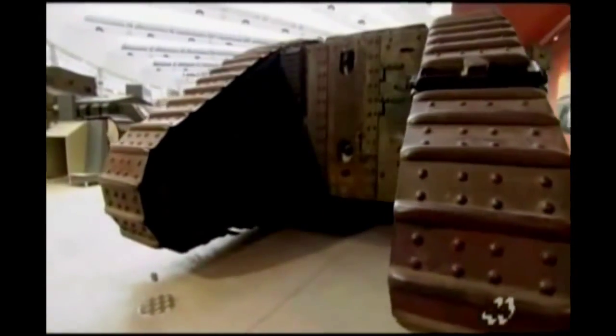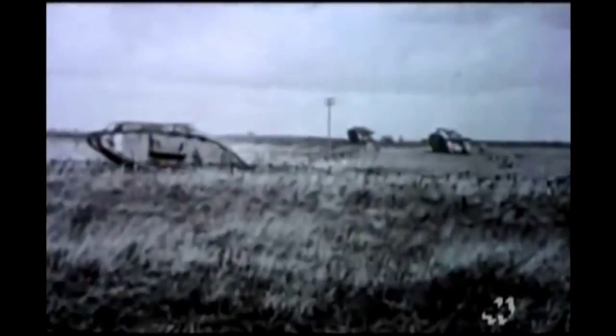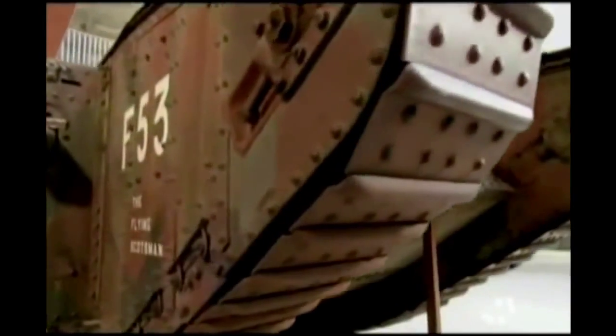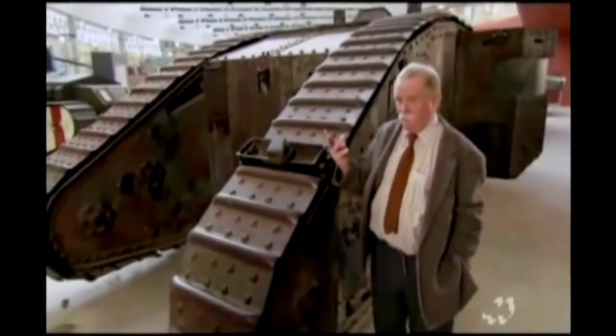Big Willie was created with a revolutionary new design. Its tracks went beyond the front of the body and were high enough to grip and climb over most obstacles it encountered. The secret of this design is the way the tracks wrap all the way around the body of the tank, allowing it to cross wide trenches — nine feet wide in some places — and rough ground. Big Willie proved it was up to the task, and its crushing power was clear. It was quickly sent to the front.